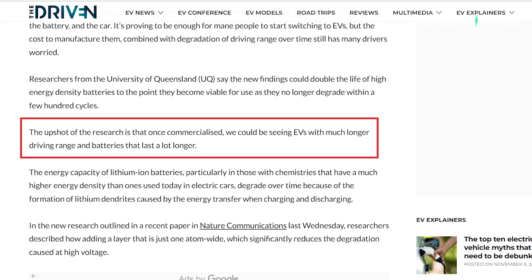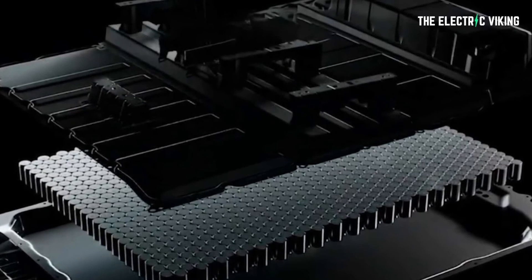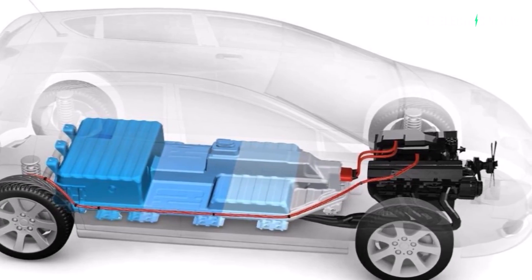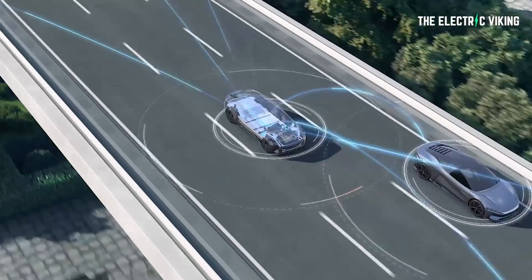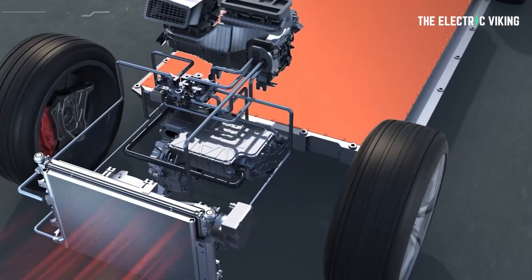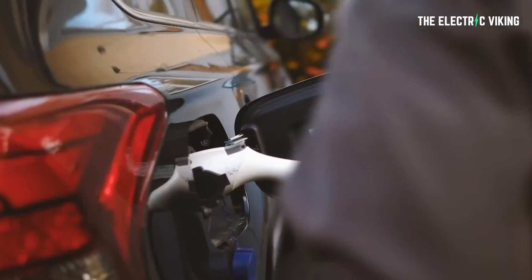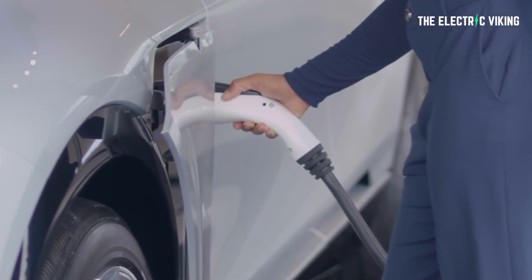Once commercialized, we could be seeing EVs with much longer driving range and batteries that last a lot longer — and this isn't just for super high energy density batteries, it can be used for all batteries. The energy capacity of lithium ion batteries, particularly those with much higher energy density chemistries, degrades over time because of the formation of lithium dendrites caused by energy transfer when charging and discharging. In the new research, outlined in a paper in Nature Communications, researchers described how adding a layer just one single atom wide significantly reduces the degradation caused at high voltage.